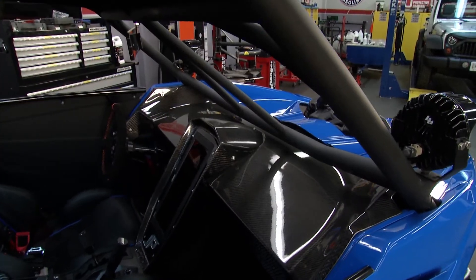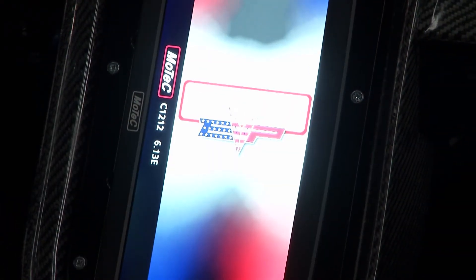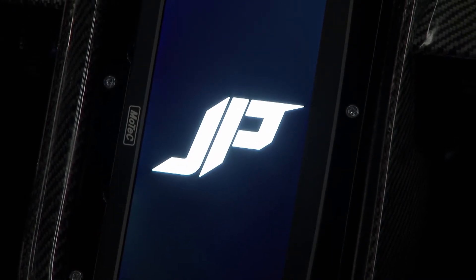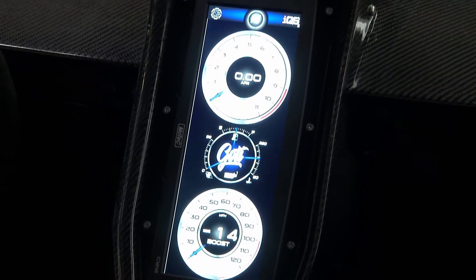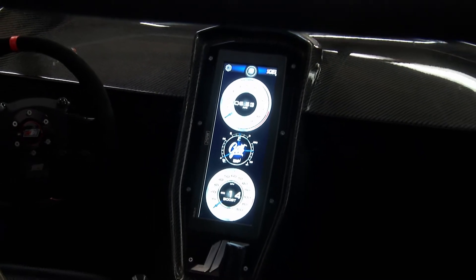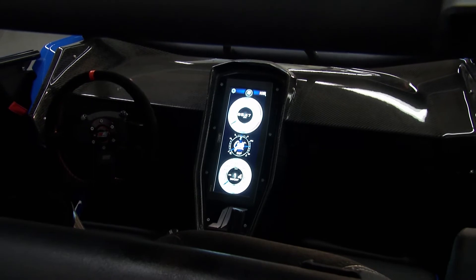Looking at this interior, the first thing that jumps out is that center console. A big focal point was the interior — we wanted to resemble a lot of tech-based design, and the most tech-based car right now is Tesla: no buttons, super clean, driven to the point. That's what we did. Full carbon fiber, as well as integrating the MoTeX C1212 dash, all incorporated by EVP Mode. The mil-spec wiring harness and all the programming — EVP Mode took care of us on that.